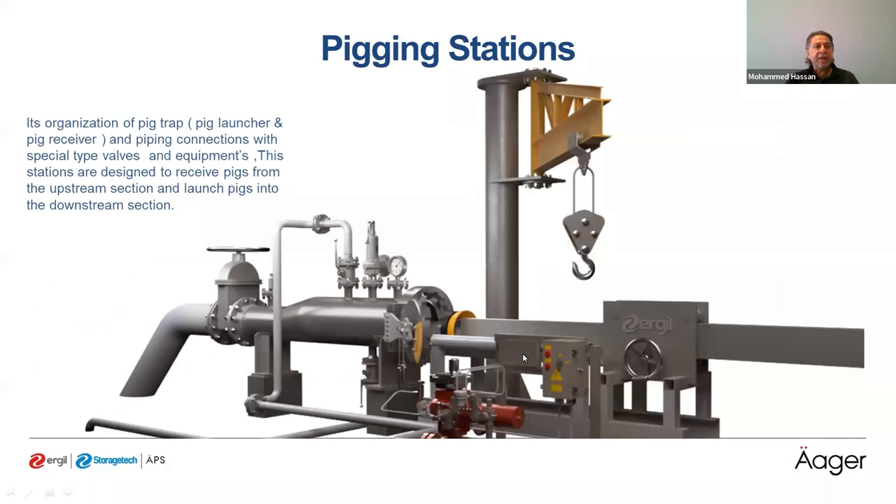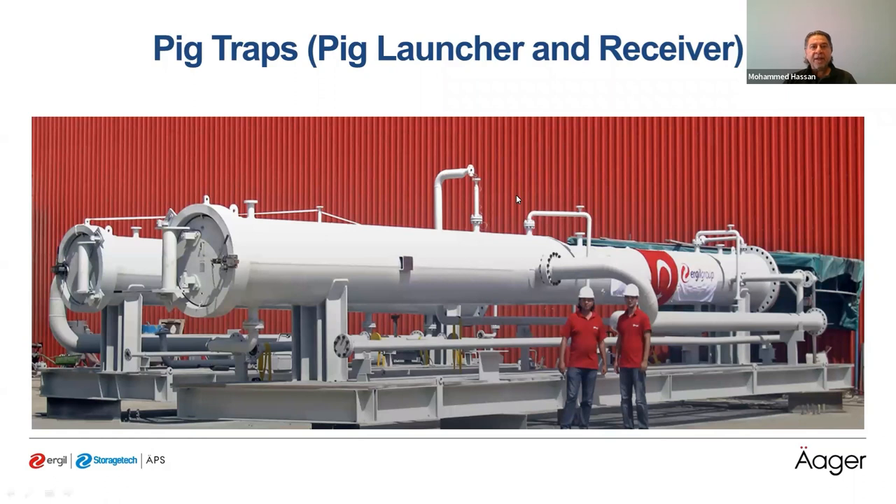The PIG station is an organization of a PIG trap — PIG launcher and receiver — with piping connections using special types of valves and equipment. The station is designed to receive PIGs from the upstream pipeline section and launch PIGs into the downstream section. The PIG launcher is the trap where we insert the PIG into the pipeline, and the receiver is where we retrieve it.